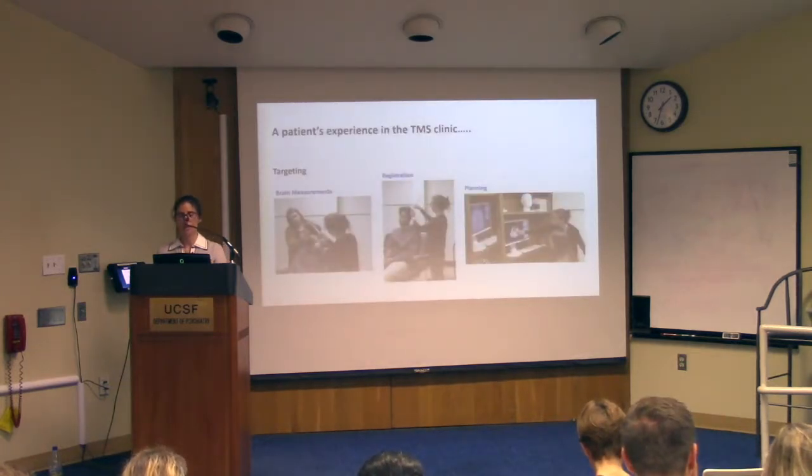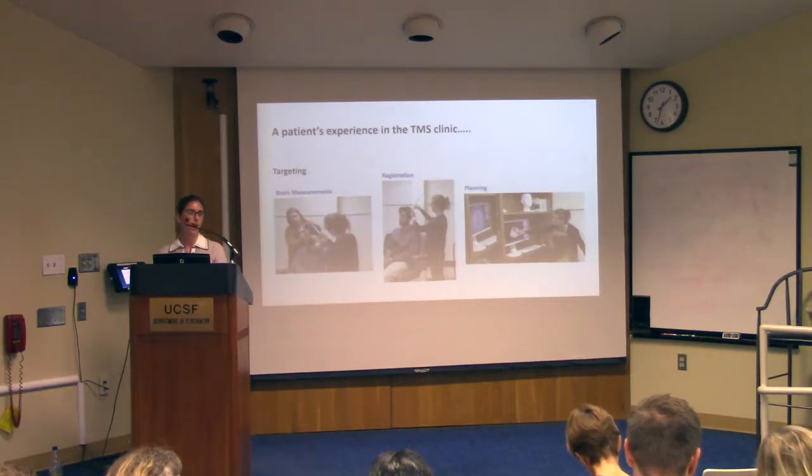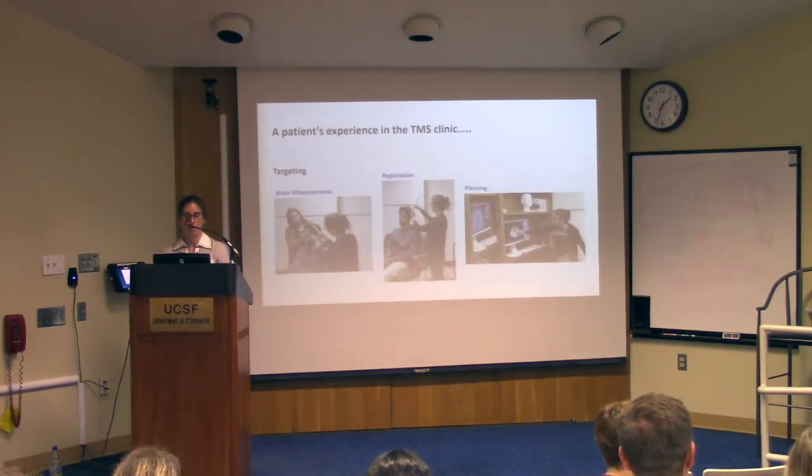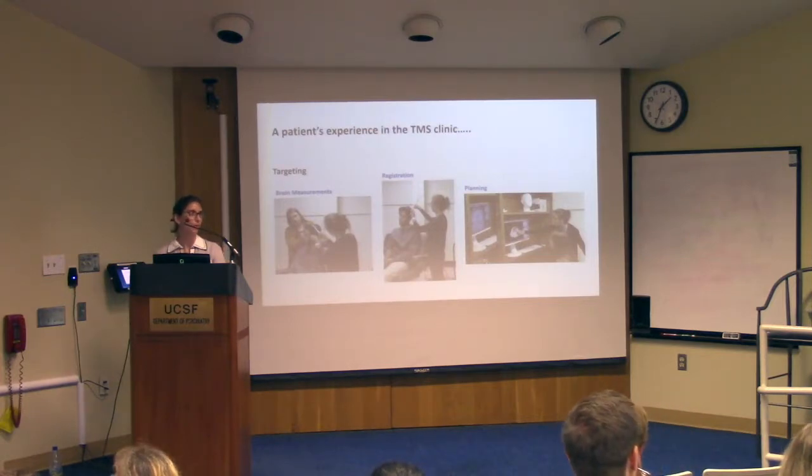In the patient experience, once evaluated as a good candidate, we take brain measurements to localize the patient's head in space using a pointer instrument detected by the camera. We can warp the patient's brain and head structure to either a common MNI template or the patient's own MRI. In the planning stage, we have the patient's MRI, select our target on top of it, and are able to place targets exactly where we would like them.